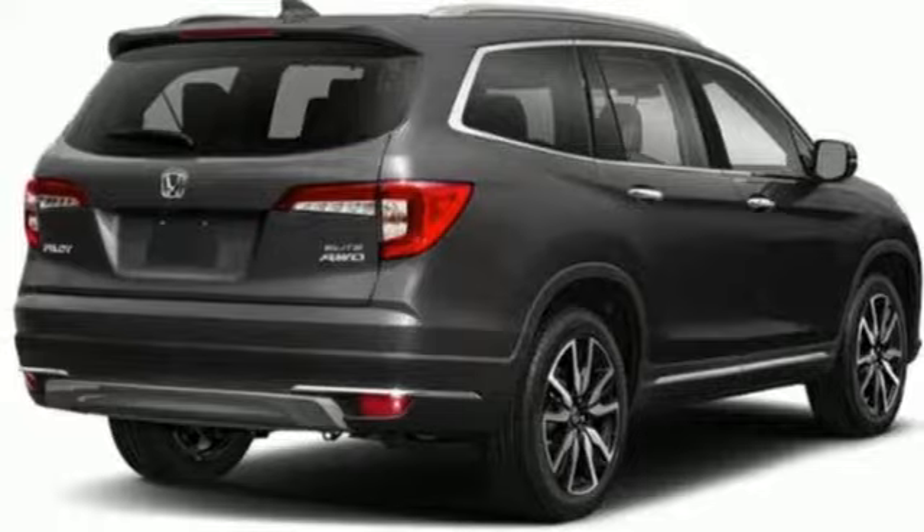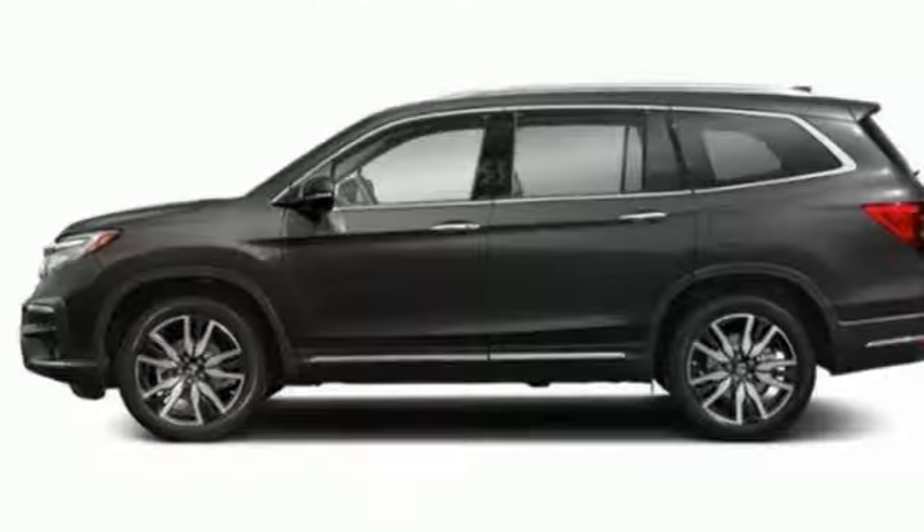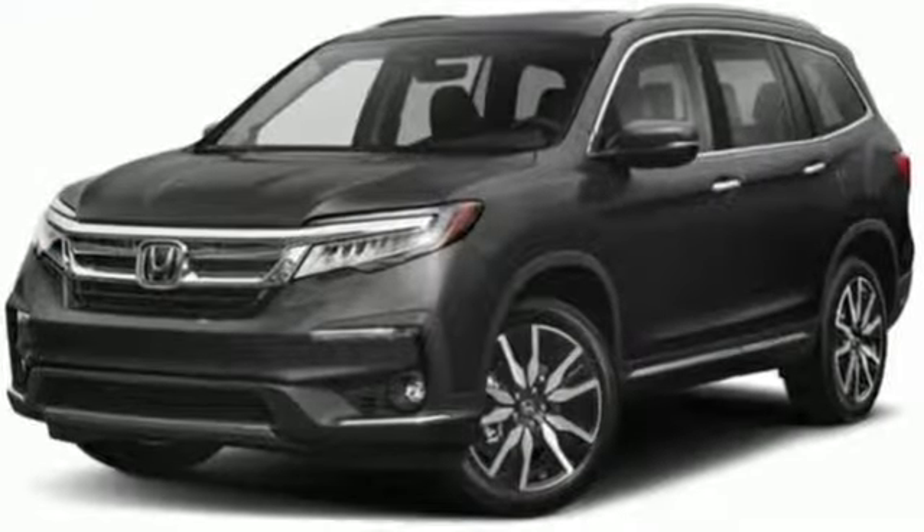Power tilt-down heated mirrors. Entertainment system with Blu-ray. Hands-free lift gate. Doors and push-button start proximity key. And heated and ventilated leather bucket seats.